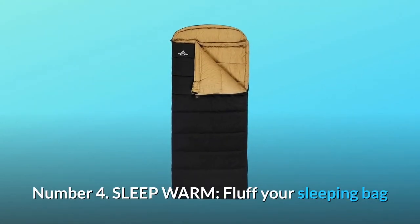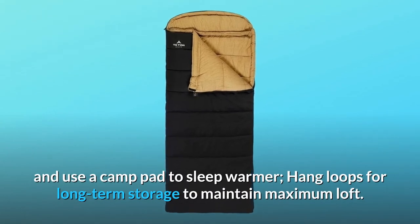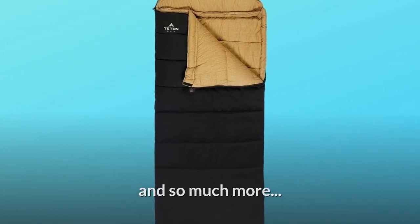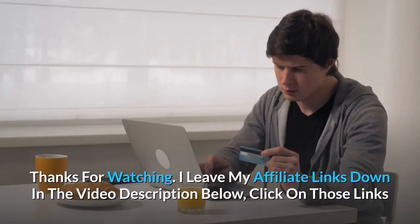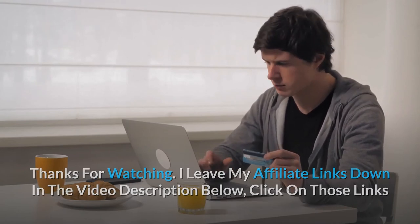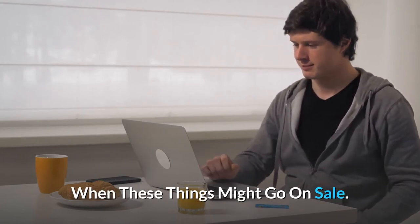Number 4: sleep warm. Fluff your sleeping bag and use a camp pad to sleep warmer. Hang loops allow for long-term storage to maintain maximum loft. And so much more. Thanks for watching. I leave my affiliate links down in the video description below — click on those links and they'll give you the most updated prices in real time; you never know when these things might go on sale.